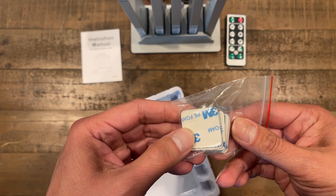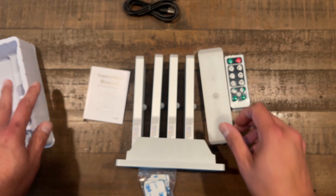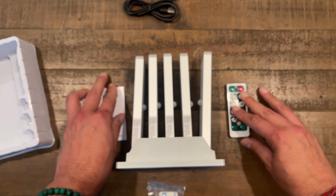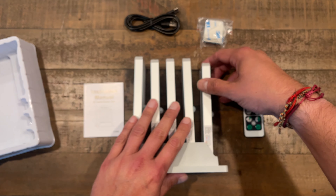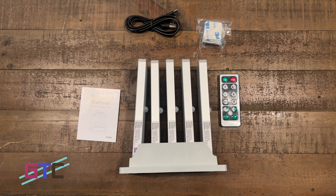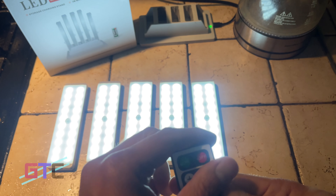The LED lights are dimmable and include a timing feature. The 5-piece dimmable closet lights come with a remote. In on mode, the light stays on all the time and works with the remote control. There are two ways of adjusting brightness: 50% brightness and step-less dimming using the plus and minus buttons. There's also a timing function with 10, 30, 60, or 120 minute options.